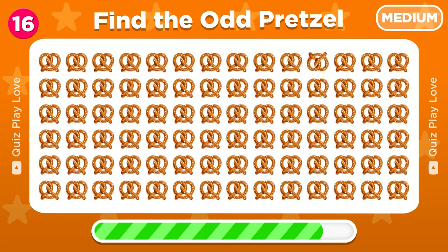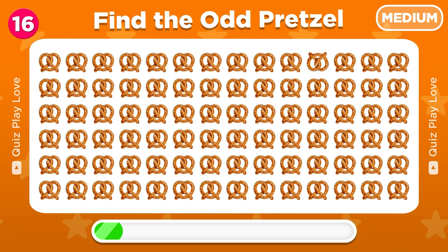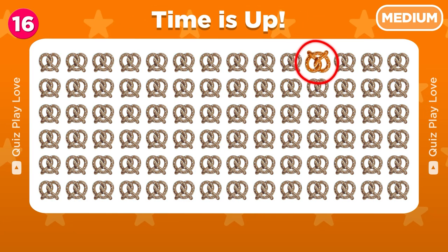Try to find the odd pretzel emoji. There it is! This one is upside down!